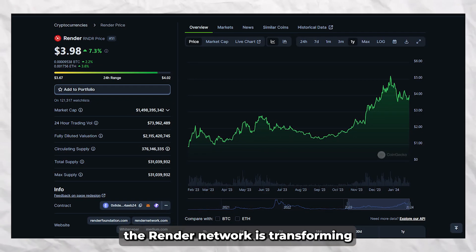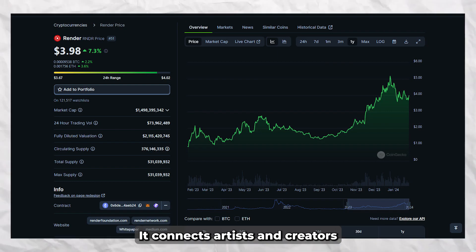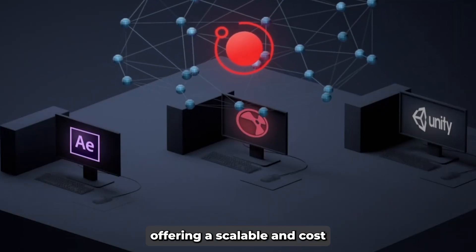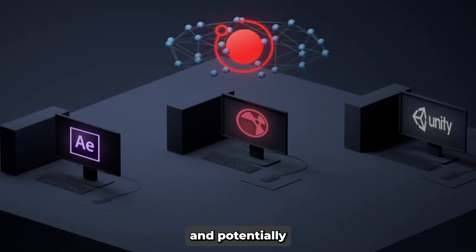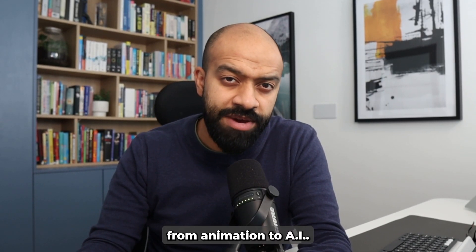Similarly, the Render Network is transforming 3D rendering and graphics computation. It connects artists and creators with GPU providers, offering a scalable and cost-effective rendering solution and potentially revolutionizing industries from animation to AI.